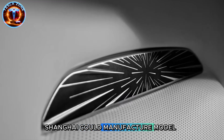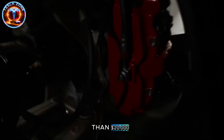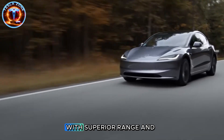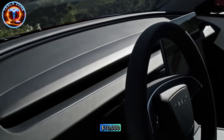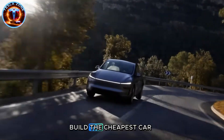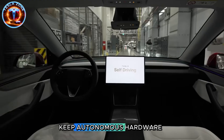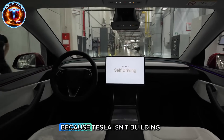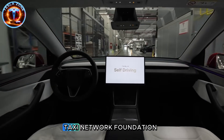Shanghai could manufacture Model 2 with localized supply chains at costs even lower than $20,000. Imagine Tesla selling for $15,000 in China with superior range and FSD, while BYD stays at $10,000. That's realistic by 2026. Why build the cheapest car with the most expensive sensors? Why strip comfort but keep autonomous hardware? Why target 5 million units yearly? Because Tesla isn't building for private ownership—they're building their robotaxi network foundation.